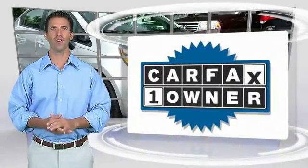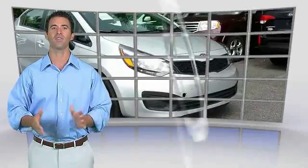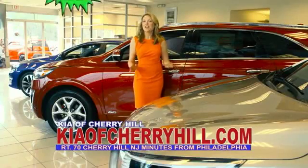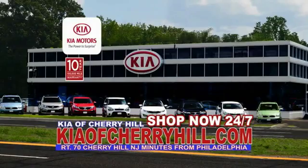This is a one-owner vehicle with the Carfax Vehicle History Report. Be sure to find a complimentary copy of this report online or contact the dealership. This vehicle qualifies for the Carfax Buyback Guarantee. You can see great deals on nearly 500 new Kias at KiaOfCherryHill.com. Shop now, 24-7. KiaOfCherryHill.com.